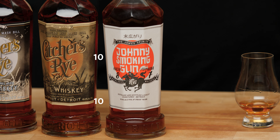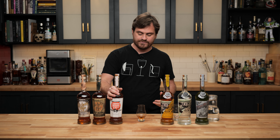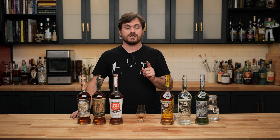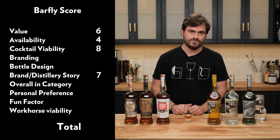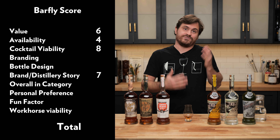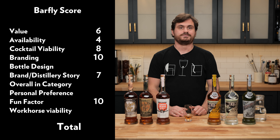Branding. I think the branding and the fun factor kind of go hand in hand with this particular bottle. The branding is really fantastic — it kind of reminds me of the Japanese spaghetti Western, Sukiyaki Western Django, which is the Takashi Miike film starring Quentin Tarantino. It reminds me of that sort of Japanese culture, spaghetti Western, Wu-Tang clan kind of thing. I'm going to give this a 10 in branding and a 10 in fun factor.